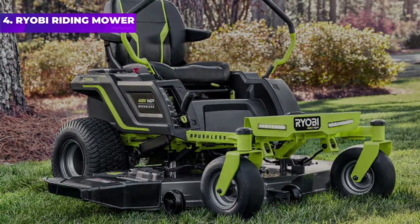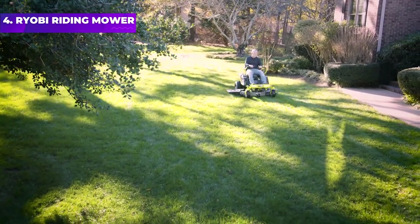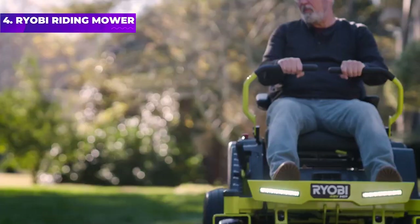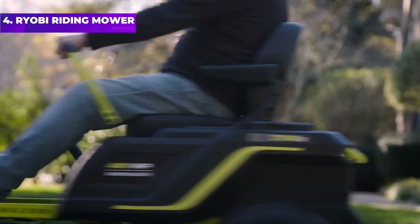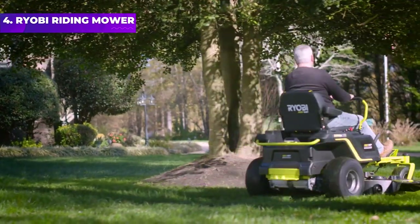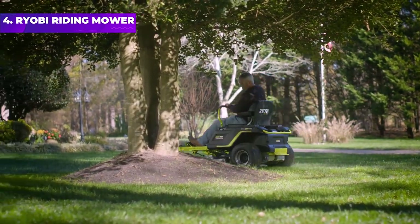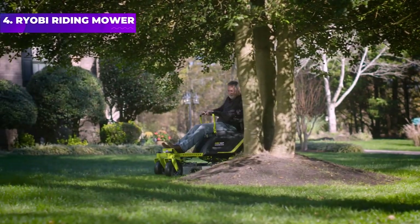Number 4: Ryobi Riding Mower. This Ryobi Electric Riding Lawn Mower offers consistent cutting power for up to two and a half hours on one charge, enough time to cut as much as 3.5 acres. You'll also appreciate the low-maintenance ease of caring for this mower since it doesn't have belts, spark plugs, or filters to maintain like its gas counterparts.